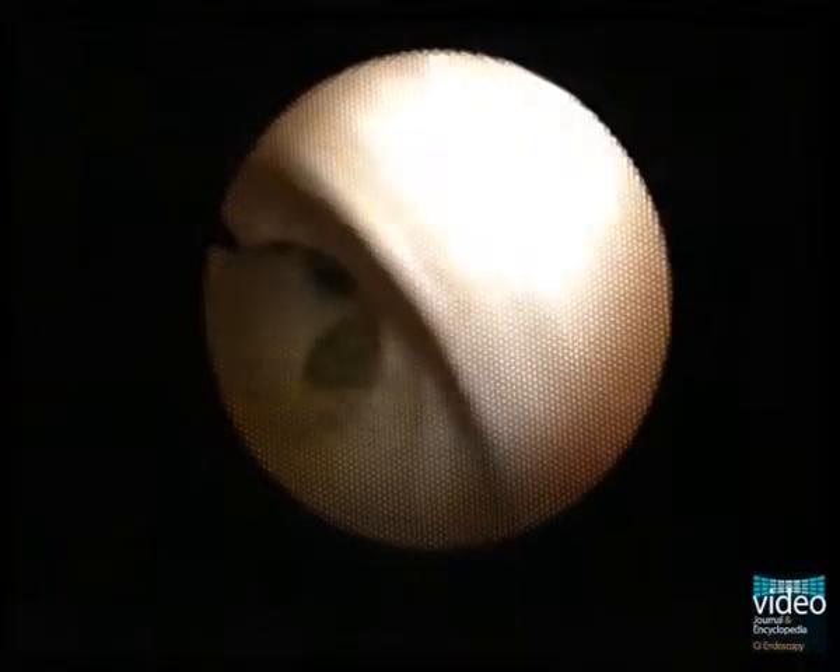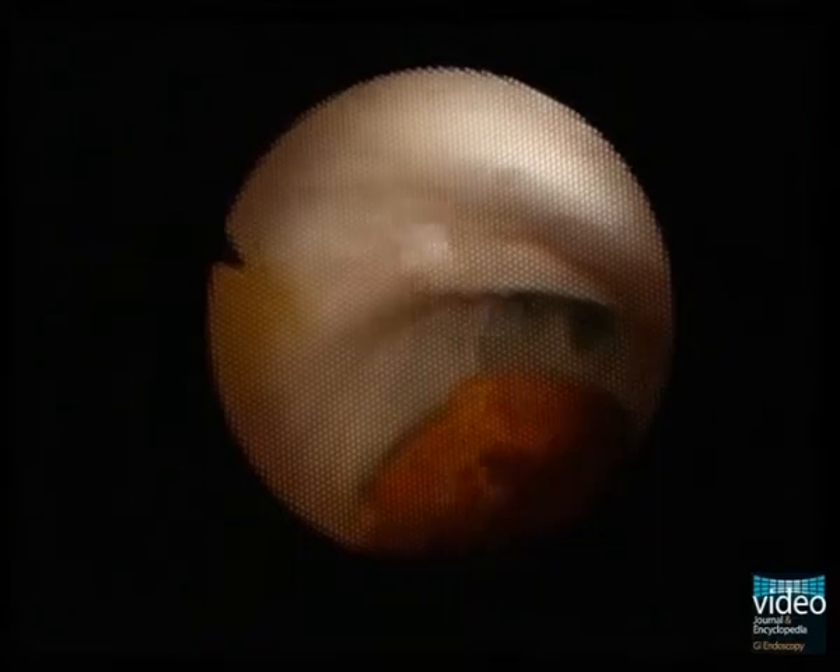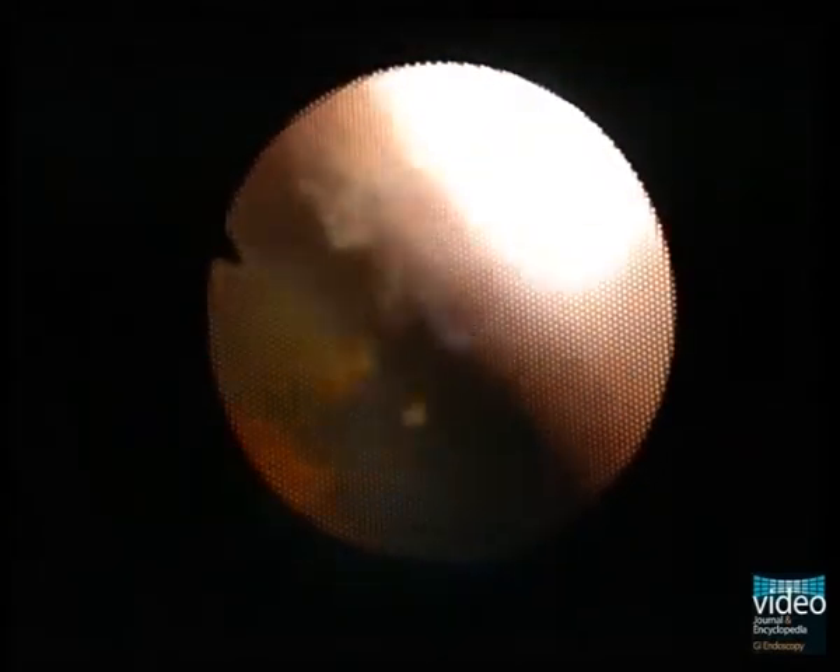Using a short-access cholangioscopy system, the cholangioscope is advanced to the level of the bifurcation. Here you see an intraductal biliary stone moving within the duct on water infusion by the cholangioscope.